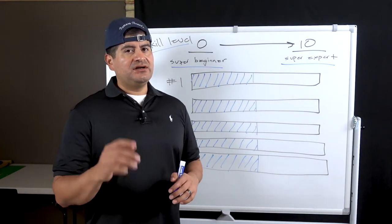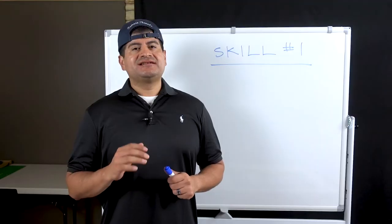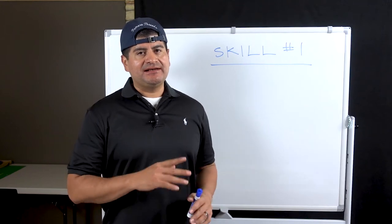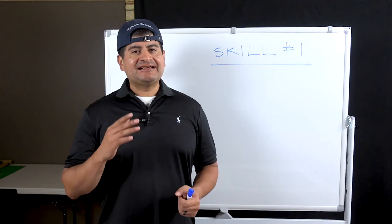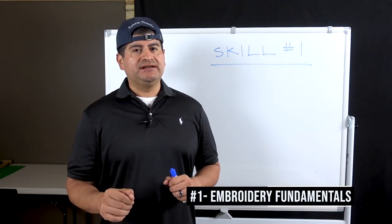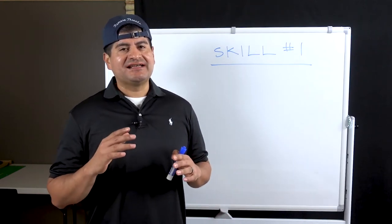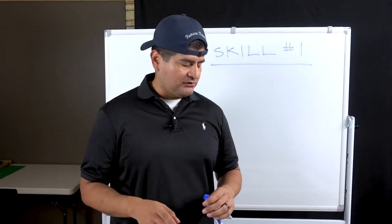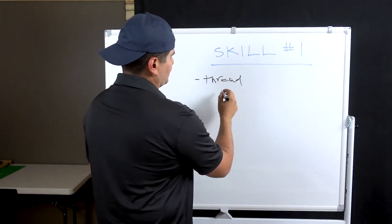Skill number one — this is the most obvious and most important skill for an embroidery shop to have: mastering the fundamentals of embroidery. There are probably 50 things you have to know just within that statement. That would include everything from thread — knowing the different types of thread, brands, weight, setting tension.